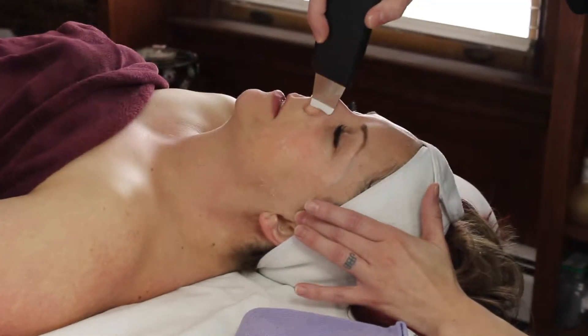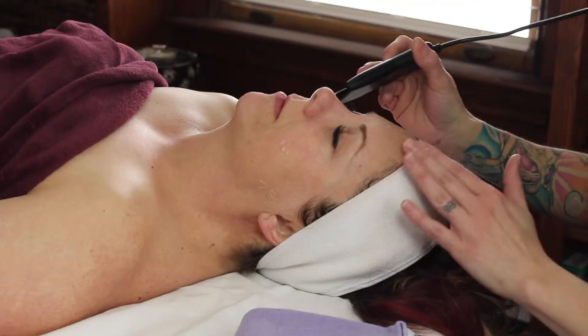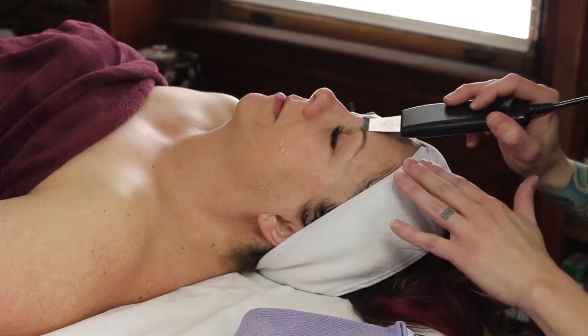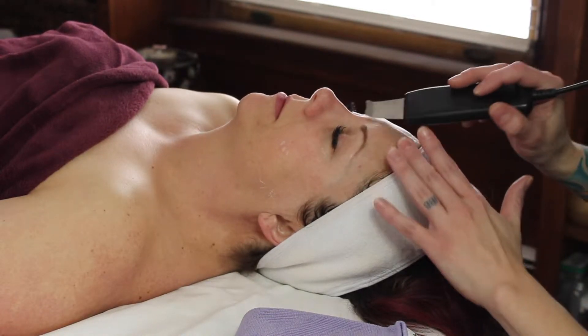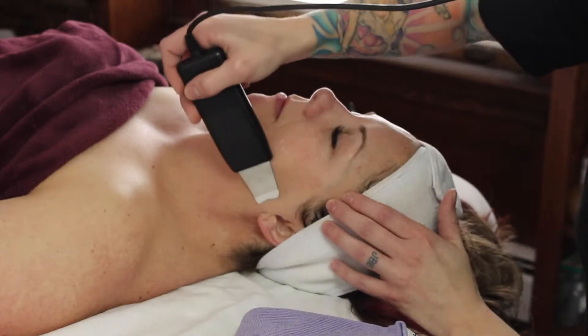What I started out with was the derma sound cavitation, so we're getting a really thorough exfoliation and opening up some pathways in the tissue. After cavitation, I went in with the anti-aging exfoliant mask — a little bit of an acid component but still in a cream formula, nice and gentle.